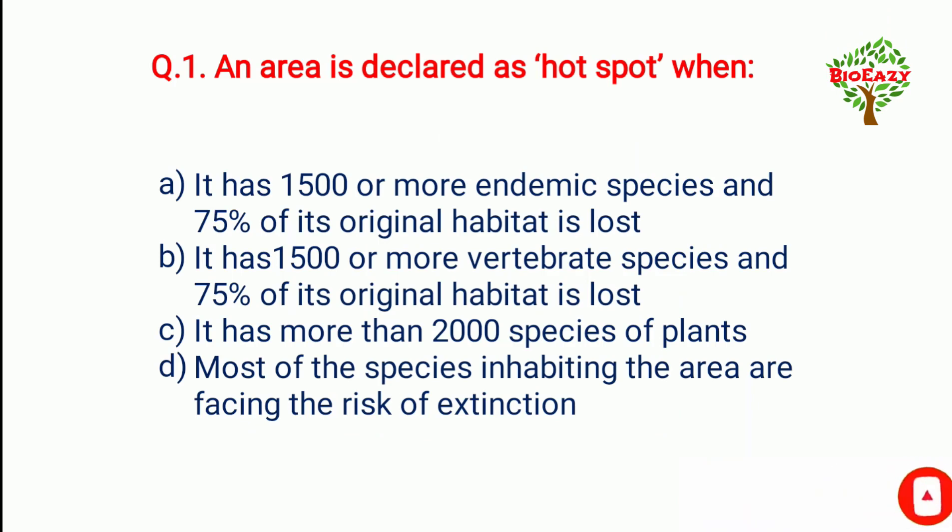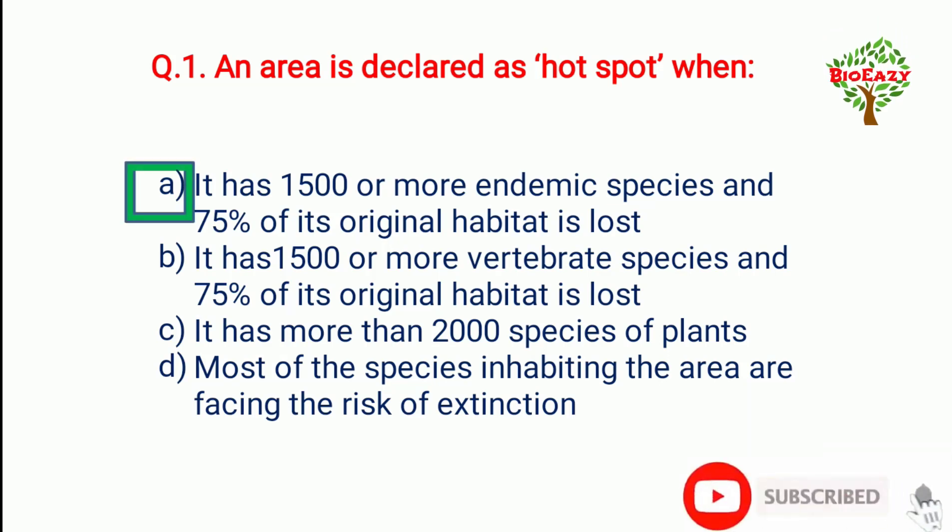Question number one: An area is declared as a hot spot when — the answer is it has 1500 or more endemic species and 75% of its original habitat is lost.